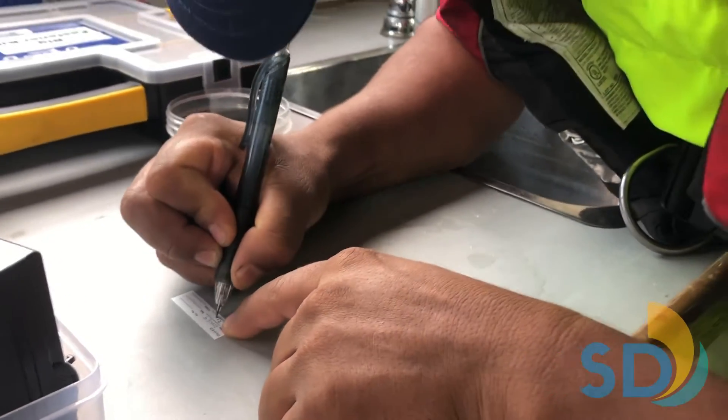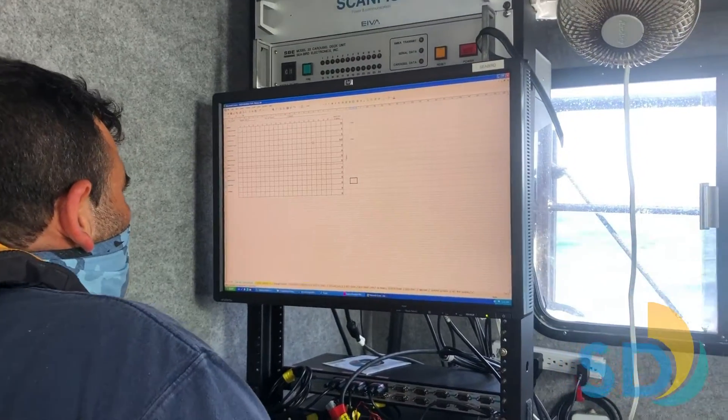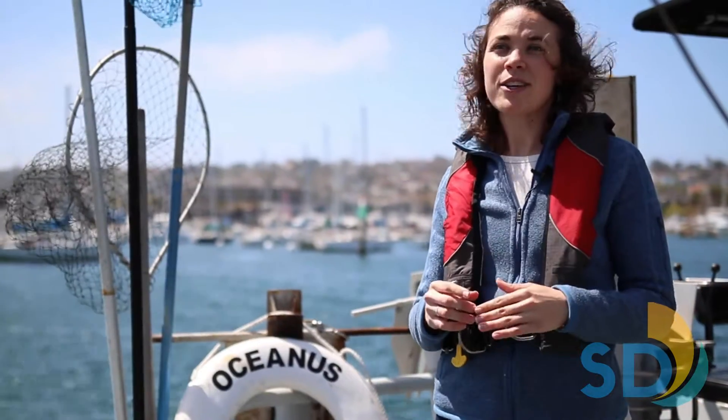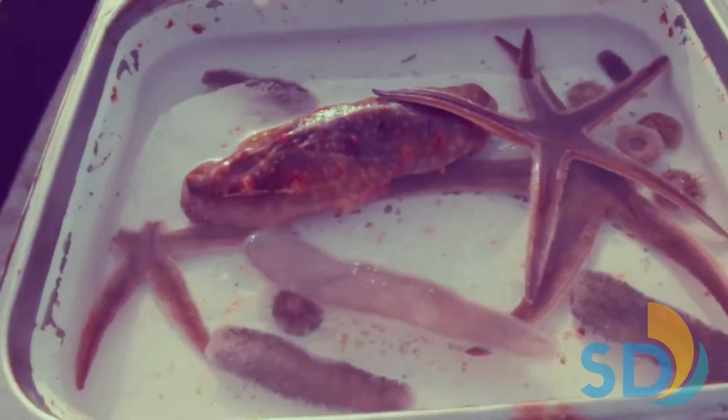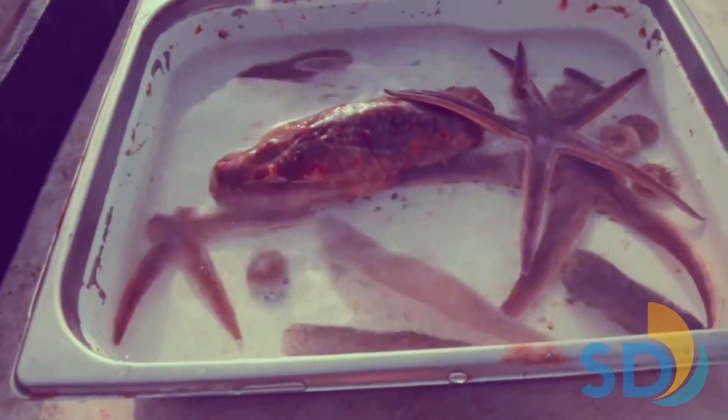Back at the lab, data collected in the field are reviewed for quality, entered into the database, and later used in the program's annual reports. Community sampling, along with our other monitoring efforts, helps us assess whether the ocean environment is safe and healthy for the marine communities and the citizens of San Diego.